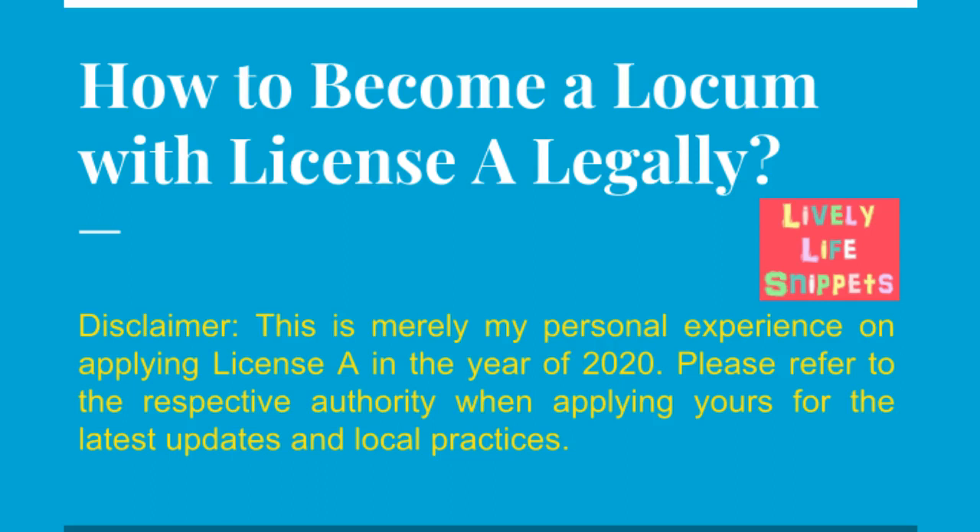Good day everyone, welcome back to my channel Lively Life Snippets. Let's live our life to the fullest. Today, I would like to share with you how to become a locum with licensure legally in Malaysia.